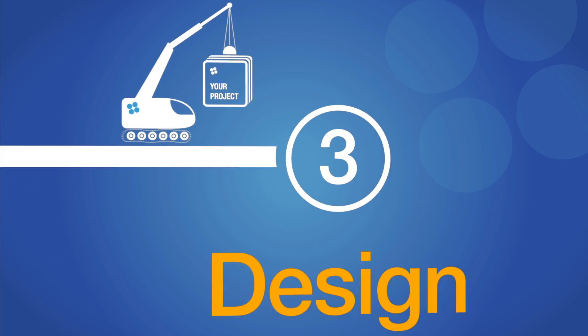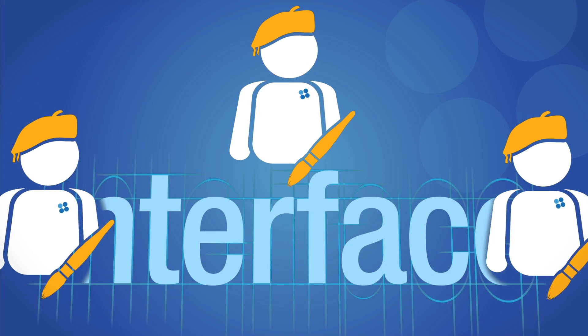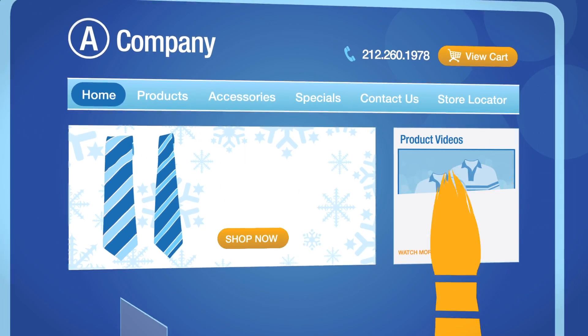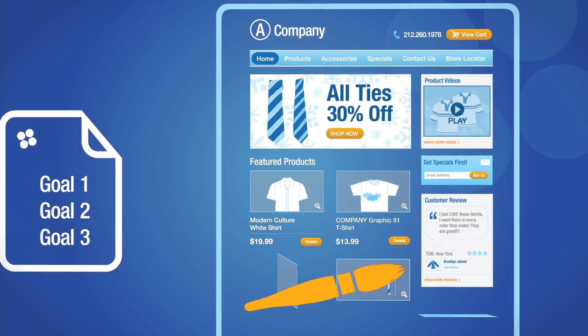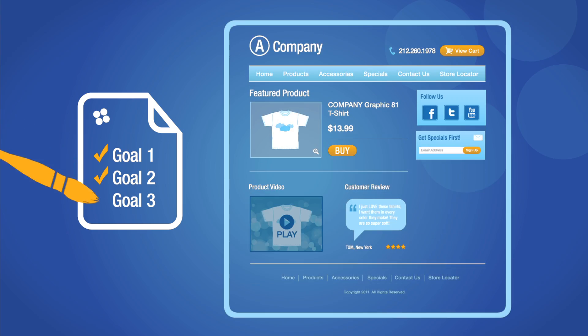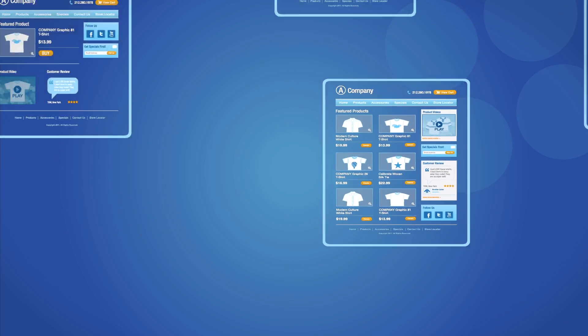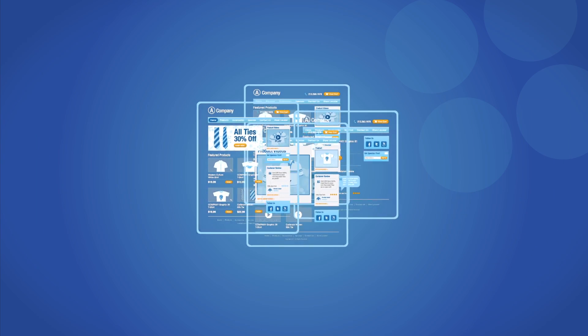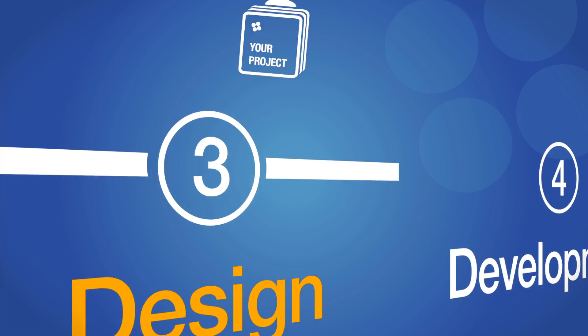We then turn our plans into reality, starting with the design. Our team of designers create unique user interfaces. Each step of the user interaction is taken into consideration, ensuring that every screen is working to accomplish the goals that we've set during planning. The design phase concludes with the collection of Photoshop mockups corresponding to various elements of your project.